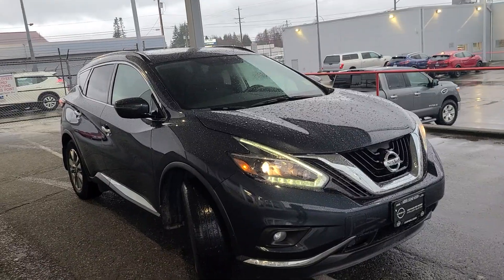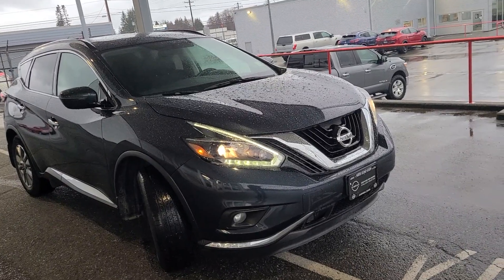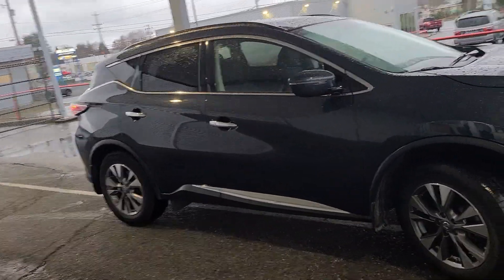This vehicle just came in on trade and it actually went through a safety inspection this morning, so it still hasn't had the work done to it, but that will be getting done now that the inspection is complete. It'll be going down to detail after the work is done, so it will get a full clean. It looks like it came in in pretty good condition.